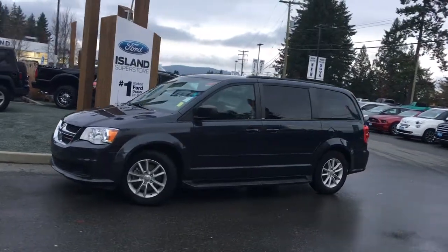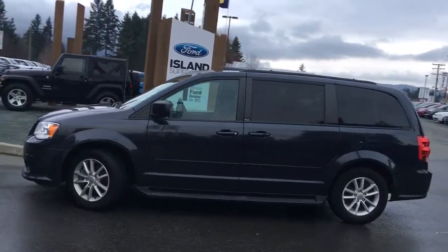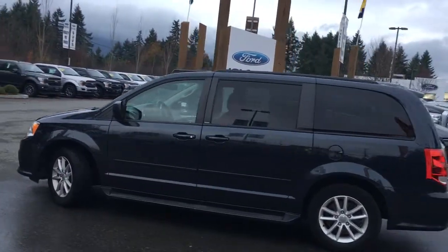Today we're looking at a 2013 Dodge Grand Caravan SE in maximum steel metallic with black cloth interior. Seating for seven, it's got a 3.6 litre V6 front-wheel-drive engine.